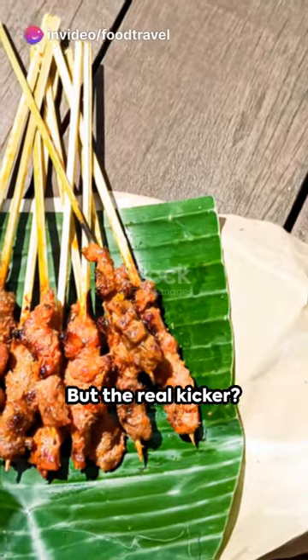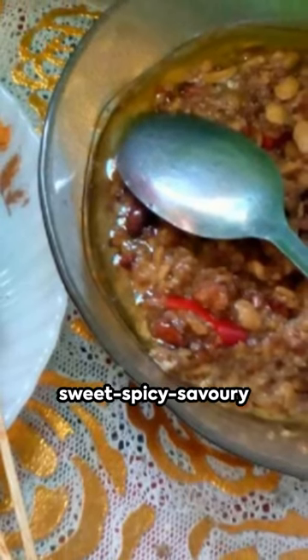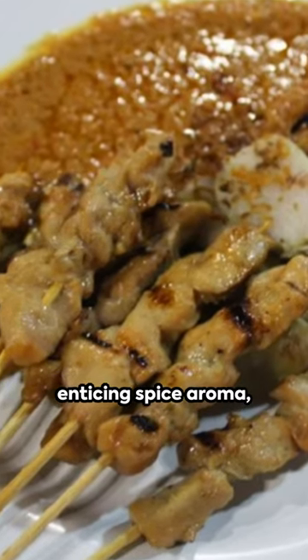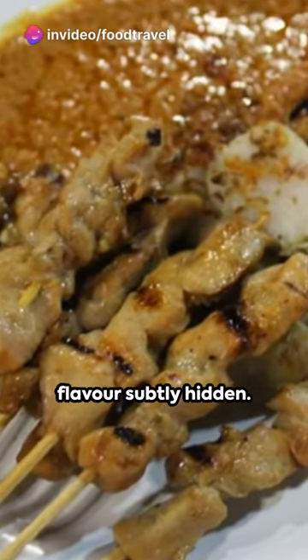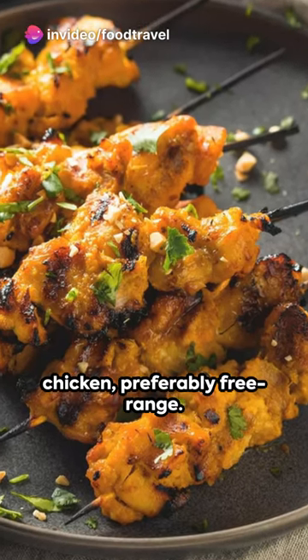But the real kicker — it's made from finely mashed boiled tempeh, lending a sweet, spicy, savory taste, with an enticing spice aroma, and the tempeh flavor subtly hidden. The main ingredient, of course, is chicken, preferably free-range.